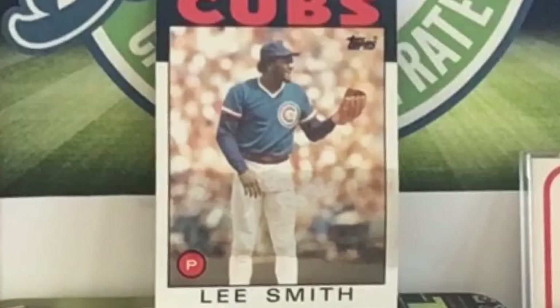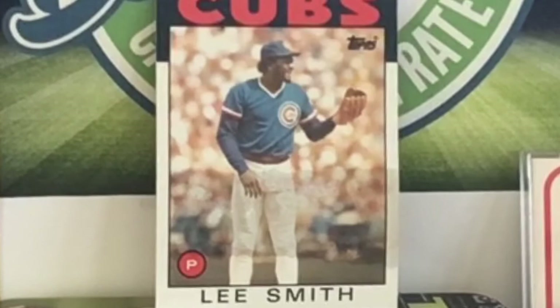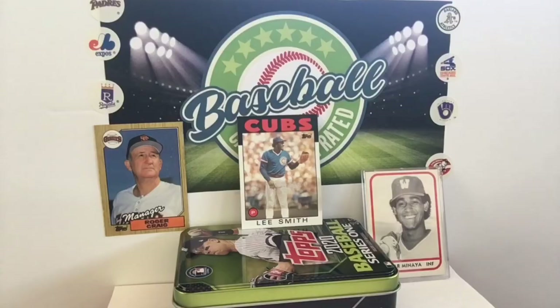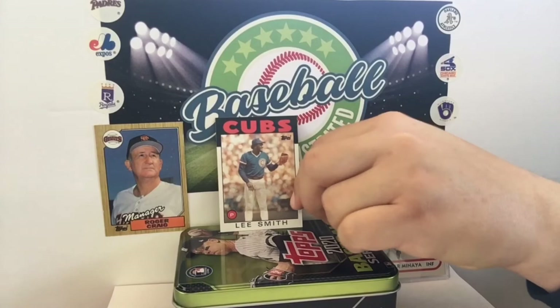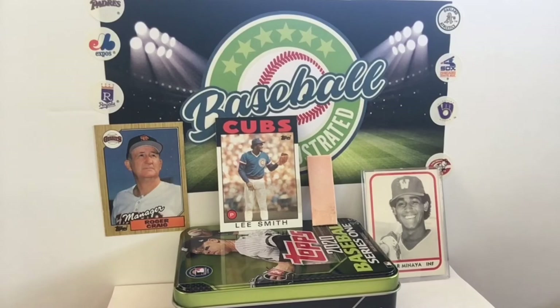You can literally see the stain right through the front of the card. You said it's a 34-year-old piece of gum — how old is Lee Smith in this photo? Lee Smith was born in 1957, so if you assume this picture was taken in 1984, he would not have yet turned 34. So Lee Smith is younger than that stick of gum currently is. Just so you know, everyone looking back to the old days of 'oh, it was great when they included gum in cards' — no, it was not.